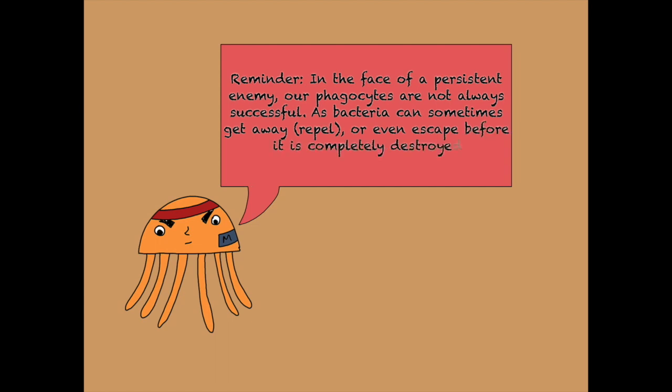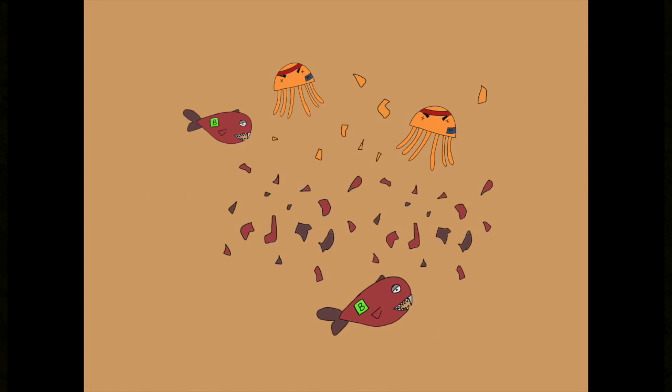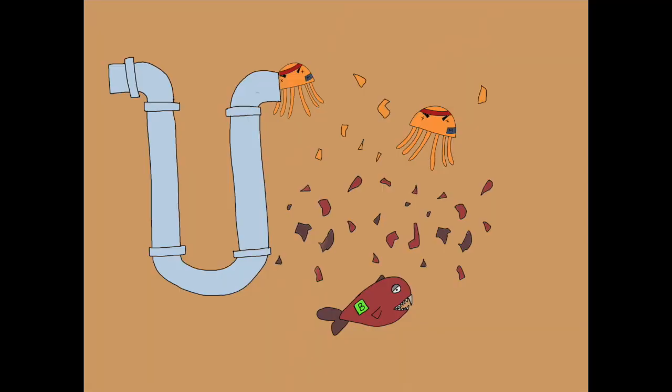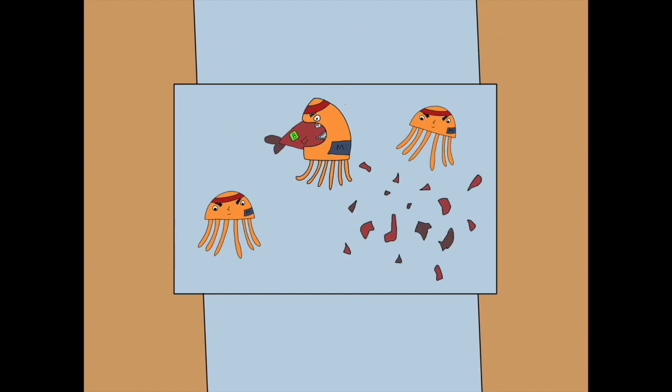Unfortunately, in the face of a persistent enemy, our phagocytes are not always successful, as bacteria can sometimes get away or even escape before being completely destroyed. Now, many debris, dead white blood cells, and maybe some bacteria will be contained in a fluid around cells and tissues. So the lymph system, or the draining system of the castle, comes into place to clean this very messy space and recycle the fluid.